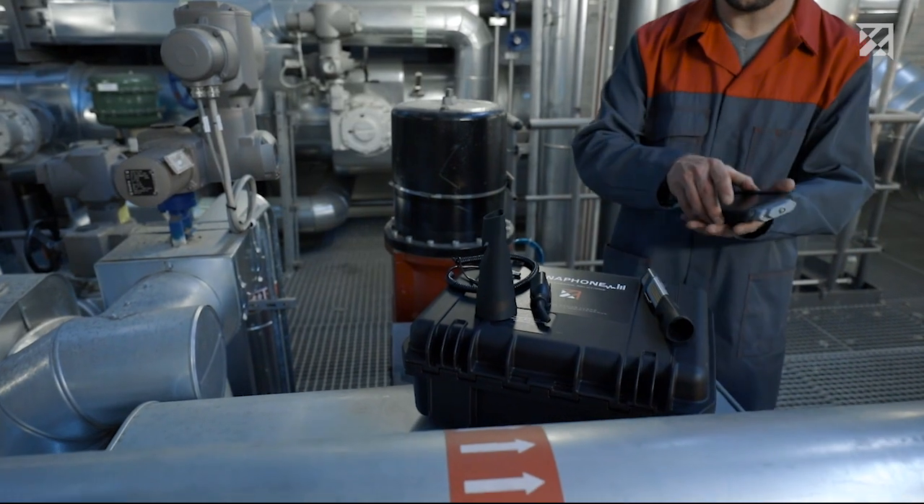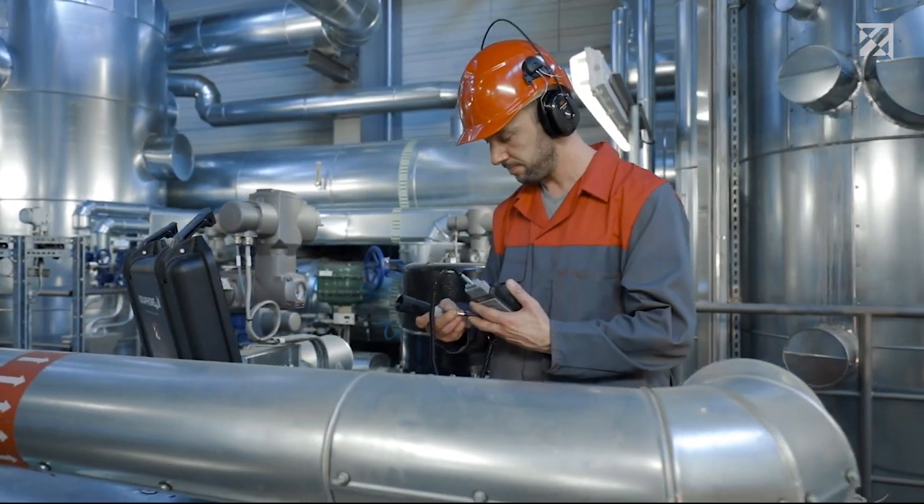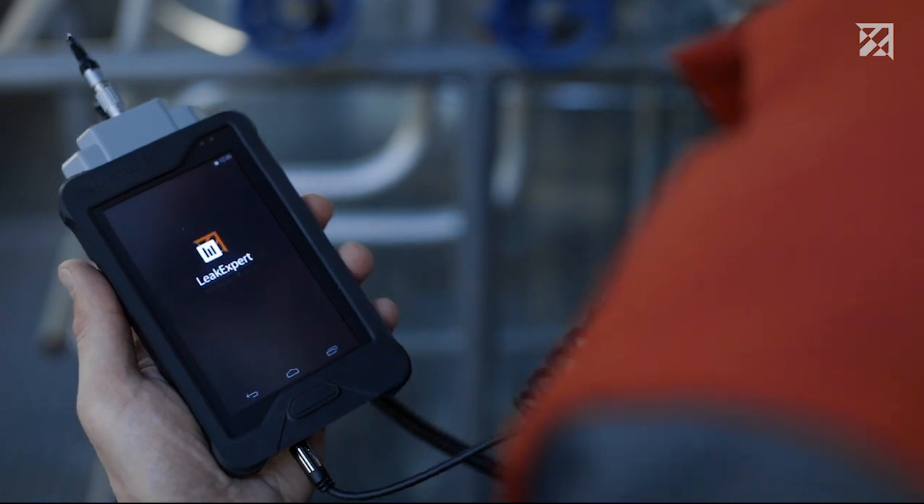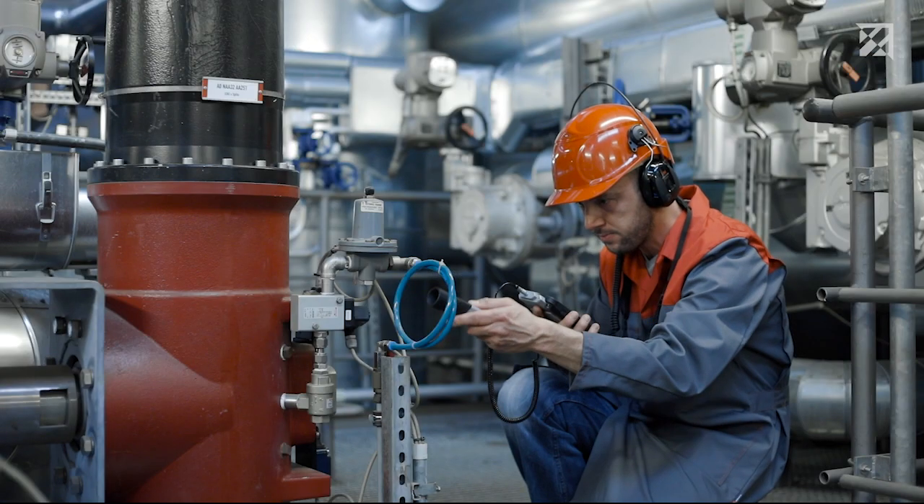Thanks to the comprehensive range of accessories, the Sonophone can help to resolve a wide range of maintenance problems. Simply connect the sensor, put on the headphones, start the device, and start testing.